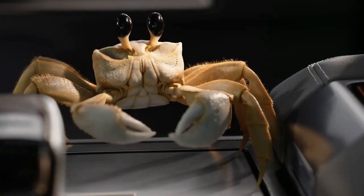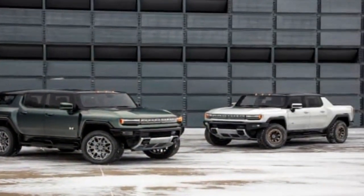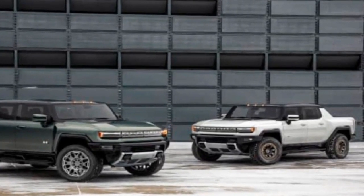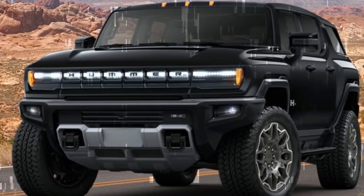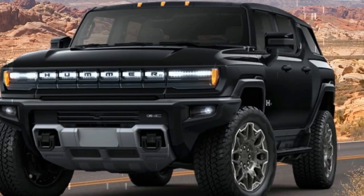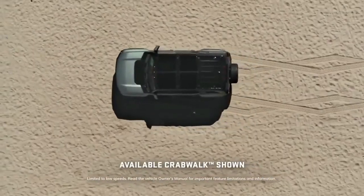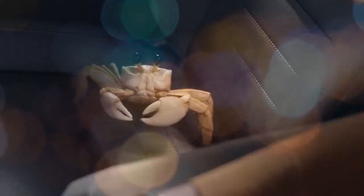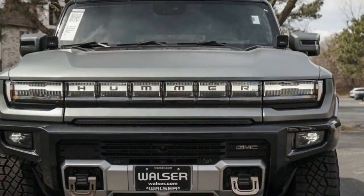Pros — what we appreciate: The Hummer commands attention effortlessly. Its crabwalk feature, though debatable in utility, adds a touch of coolness, while the 'Watts to Freedom' launch control is undeniably impressive. The visual experience is captivating, with screens displaying graphics reminiscent of spaceship interfaces, seamlessly transitioning as drive modes change. There are also animated sequences depicting the Hummer's versatility, from towing rockets to traversing Mars-like landscapes.